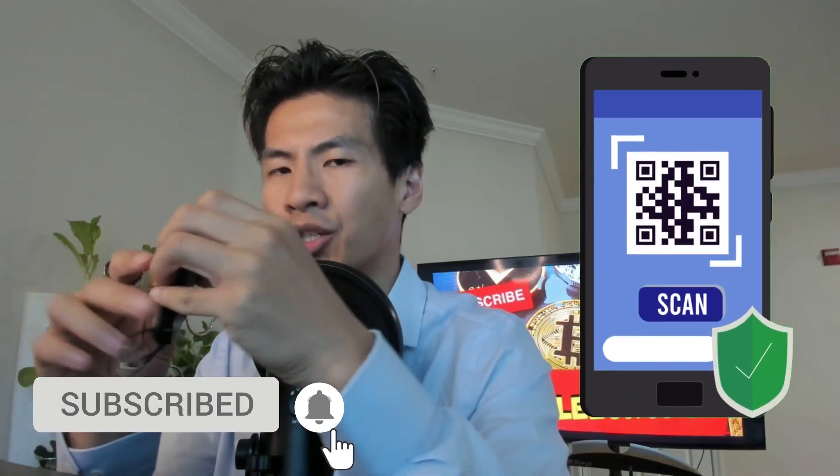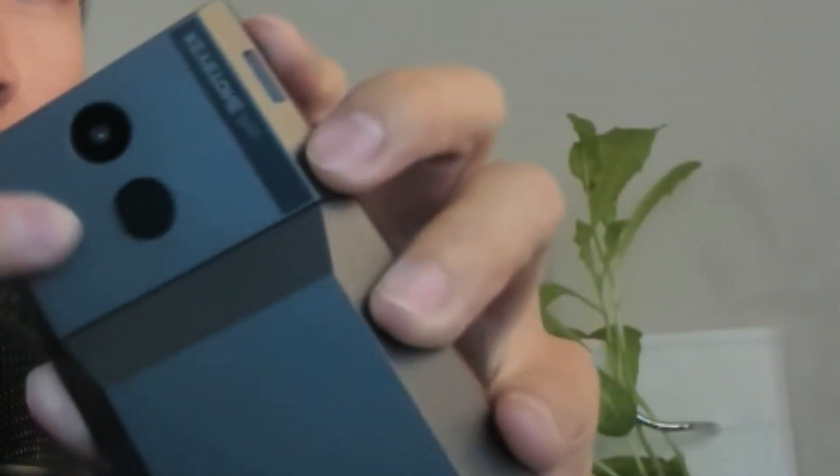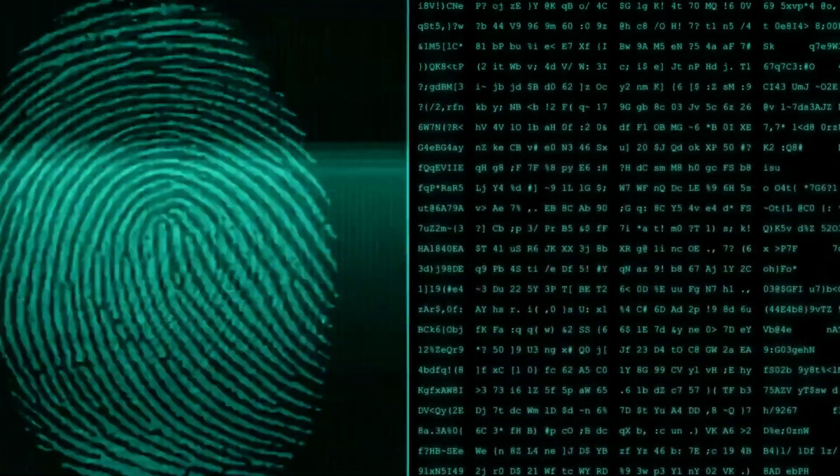When signing transactions on the Ledger, you enter your PIN and press two buttons. With the Keystone, all you need are QR codes — a much more secure method. Also, just below the camera is a fingerprint sensor. Once you set that up, you can sign transactions just by placing your finger on it. Since everyone has a unique fingerprint, this adds yet another layer of security.